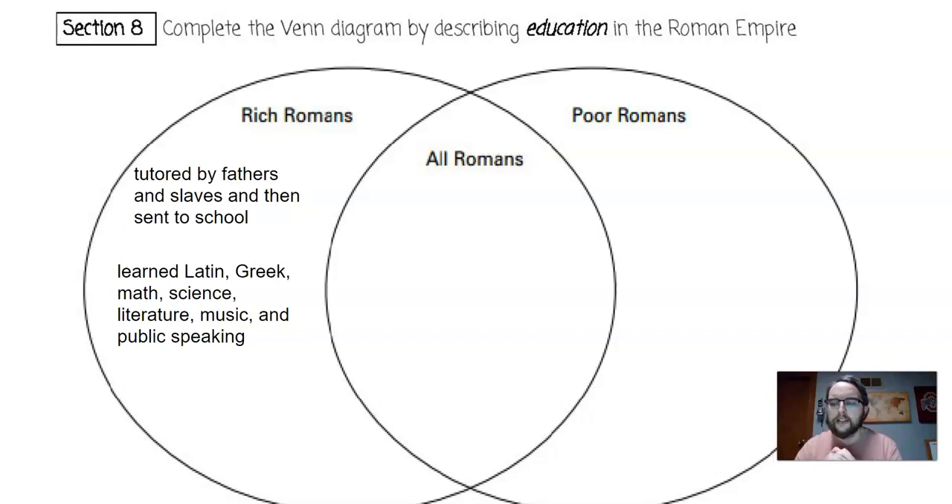The wealthy might also send their children to Athens to learn, showing the continued influence of Greece on the Roman Empire. When children went to school, oftentimes the school was actually in the forum. They would use wax tablets with a stylus to write. Interestingly, teachers had full authority to beat their students if they were not paying attention — schooling was very disciplined and strict.